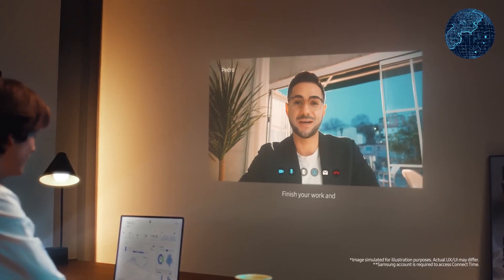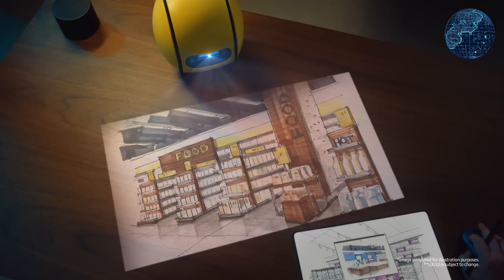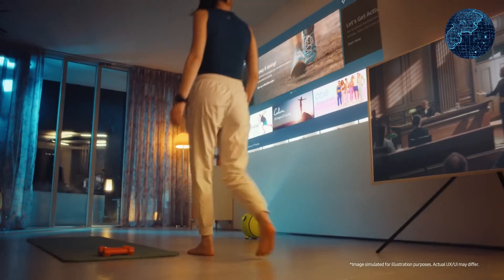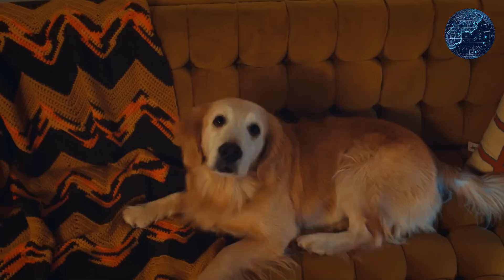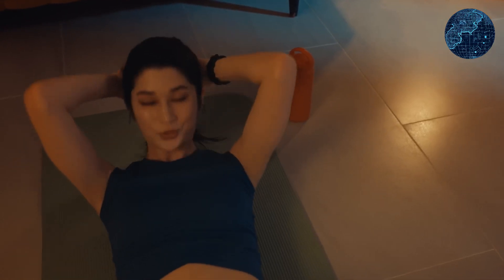According to Samsung representatives, Bali is even equipped to function as a fitness instructor, boasting a built-in projector for displaying workout routines, cooking tutorials, video calls, and more. Notably, it adjusts its projection angle based on the person's facial orientation for optimal viewing comfort.